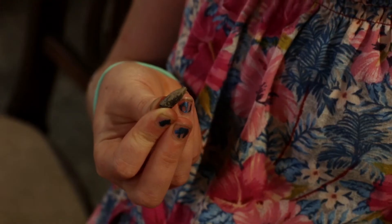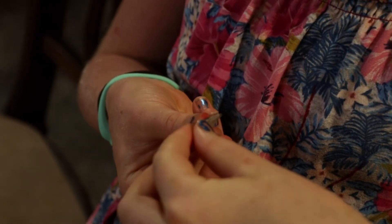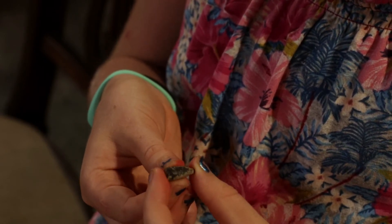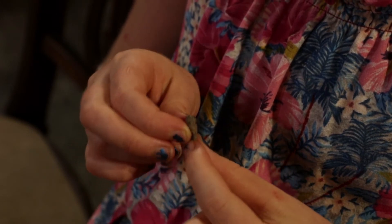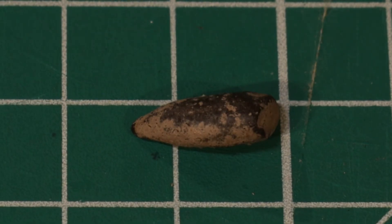We posted this one too — it looked like a tooth but wasn't quite right, and it's so small. The Peace River has both marine and land animals so we had no idea, but then we guessed it correctly and the Fossil Forum confirmed: it's a barracuda tooth, or possibly wahoo, which is a similar fish. They're alive today, and I think it's cool that we have this fossil.